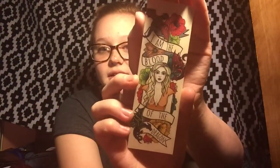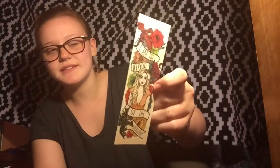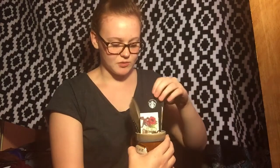Up next is a really freaking cool looking bookmark. It says "I am the blood of the dragon" and it's on this thin piece of wood — like the kind I remember using in tech class to build simple things. I really love that. I'm going to add that right into my bookmark jar, which is full of bookmarks and some quills.